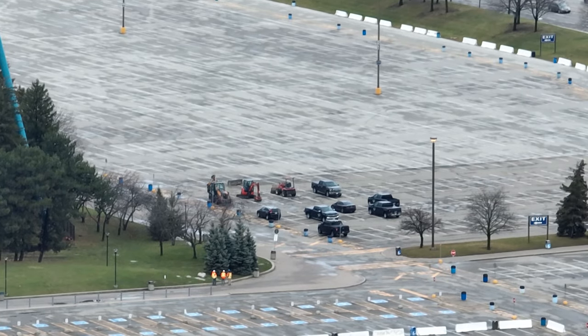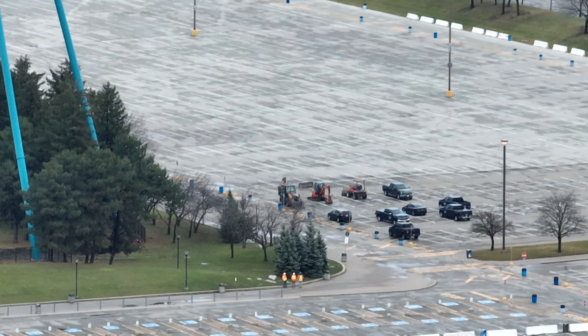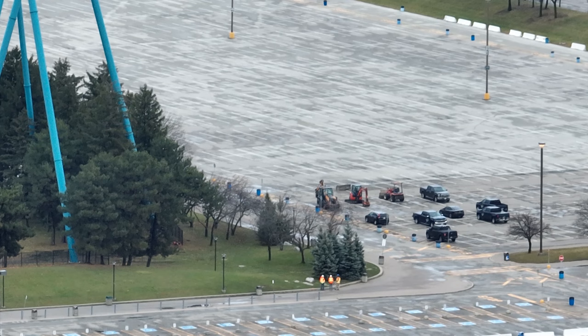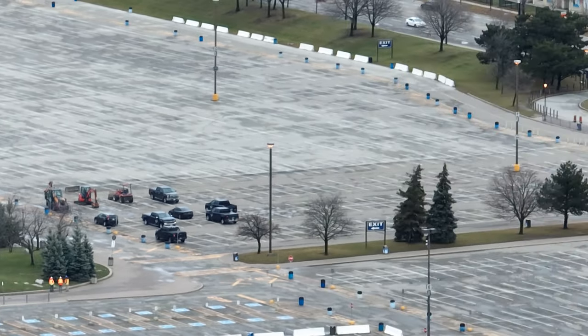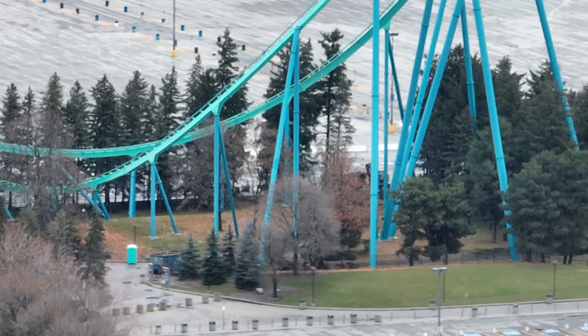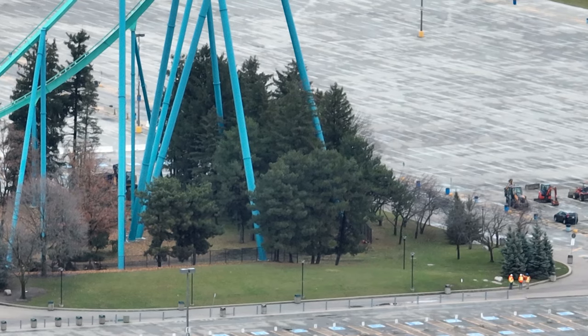This is Rutherford Construction on site, and for me that is definitely a sign that this is a lot larger than just laying down some brickwork. So we'll definitely be keeping our eyes out.